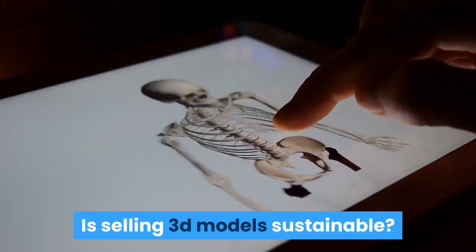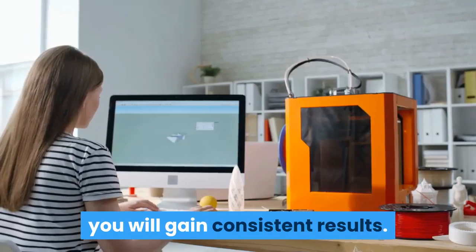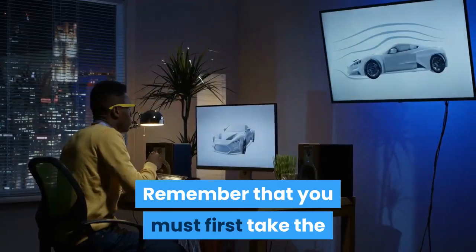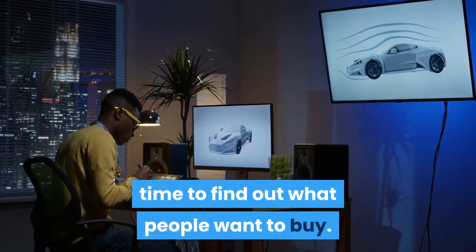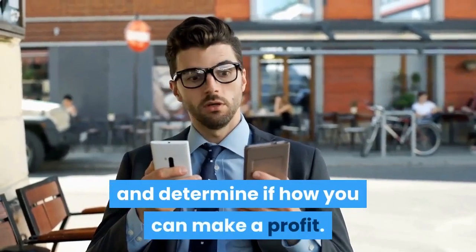Is selling 3D models sustainable? If you treat it as a business and market your products consistently, you will gain consistent results. Remember that you must first take the time to find out what people want to buy. Compare the existing prices on each website and determine how you can make a profit.